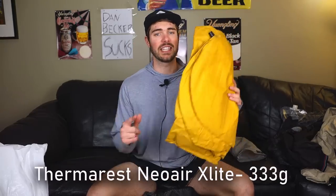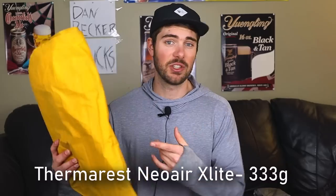My sleeping pad is the Thermarest NeoAir XLite regular size, which also functions as a makeshift frame for my frameless backpack. I've had it a few years so it'll probably pop at some point, but I love it — it's super light and as comfortable as an inflatable pad gets, and does a solid job as a backpack frame.